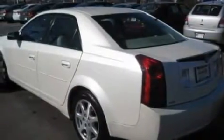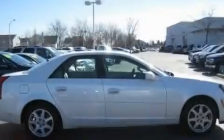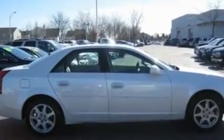Its top features include a power driver's seat, air conditioning with automatic climate control, steering wheel mounted cruise control, and a CD player.